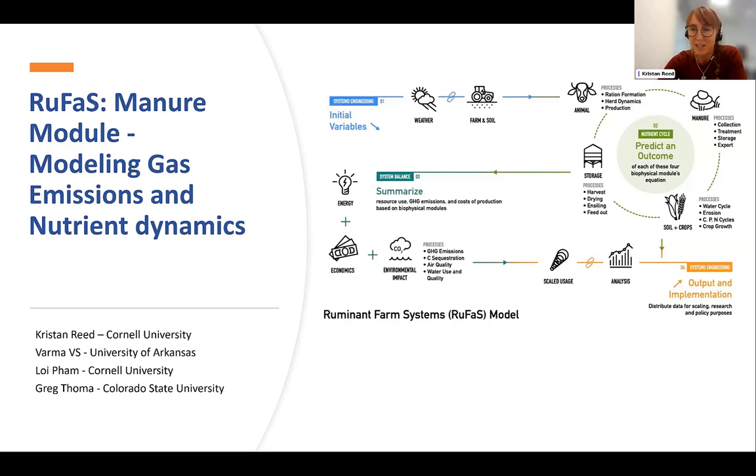I am fortunate enough to be the director of the Ruminant Farm Systems Modeling project. I am not, however, the lead on the manure module part. Varma Sampali, who recently moved on to manage a wastewater treatment plant, is the postdoc that is really the brains and the engine behind the work that I'm going to show you.